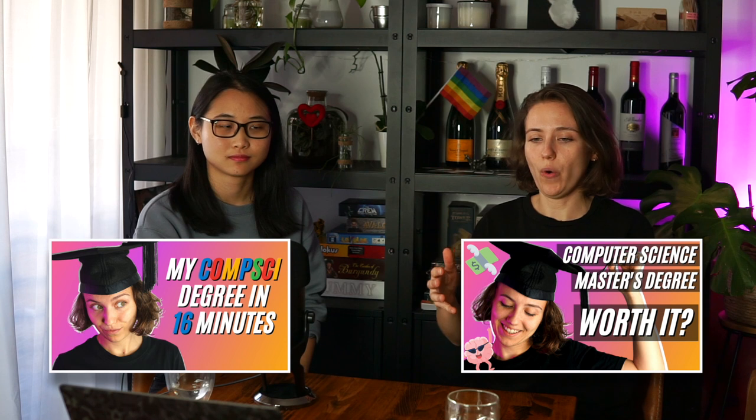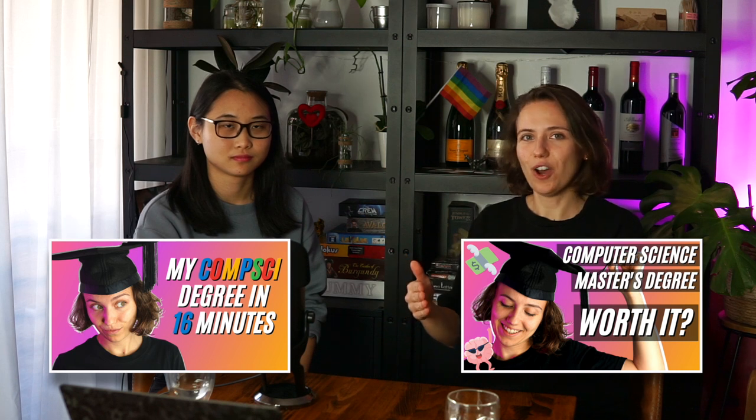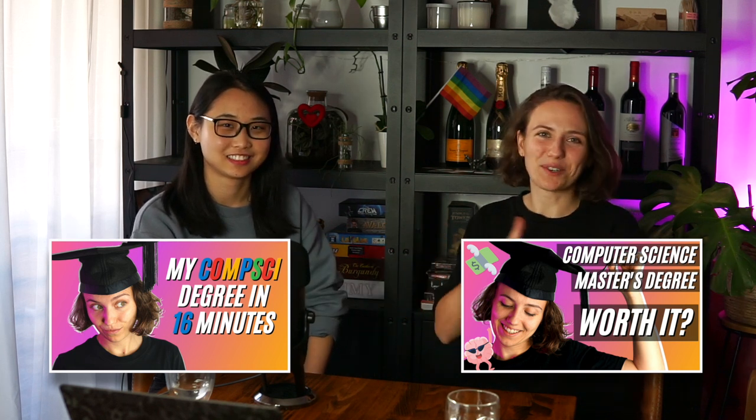You don't actually have to know how to code before joining university — the first programming course is split into two groups, for people who did coding before and for people who didn't. If you're interested in the details of how a Computer Science degree looks and what courses are really useful in the future, you can check out two of my other videos — one about the bachelor's and one about the master's — links are in the description below.